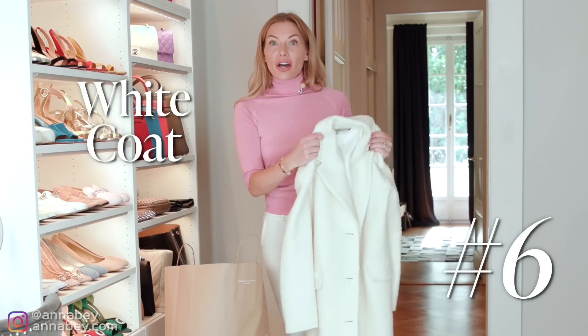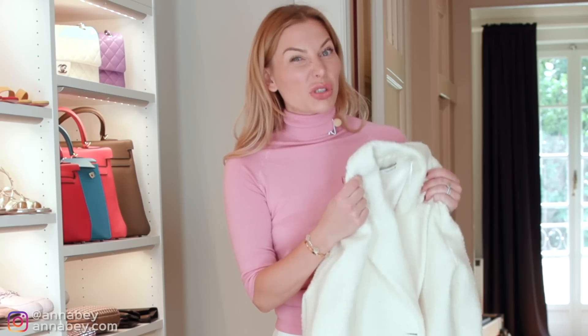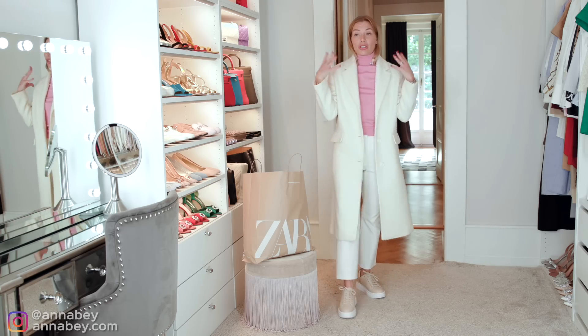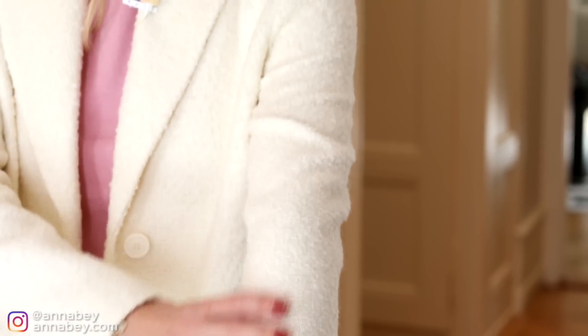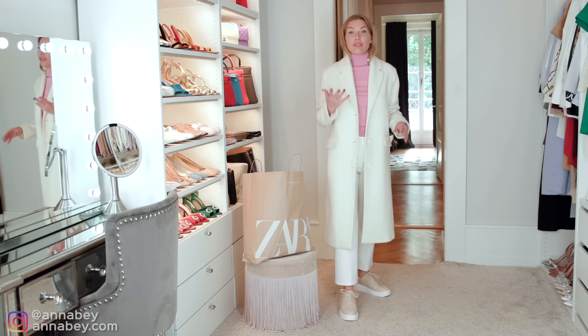Who would have thought I would have bought a coat from Zara? That's not something I usually would do. Because the truth is, I think coats are something we all should invest money in, since they take up a lot of space on us and are very visible. So you want something of very high quality. But what is interesting with this garment in particular is that the texture of this coat gives a more expensive look than Zara's typical textures would do.